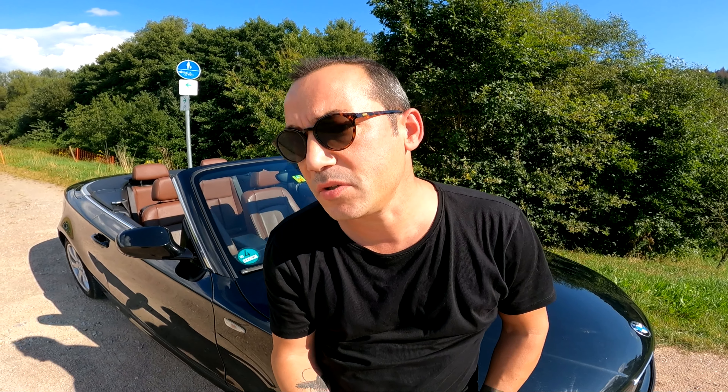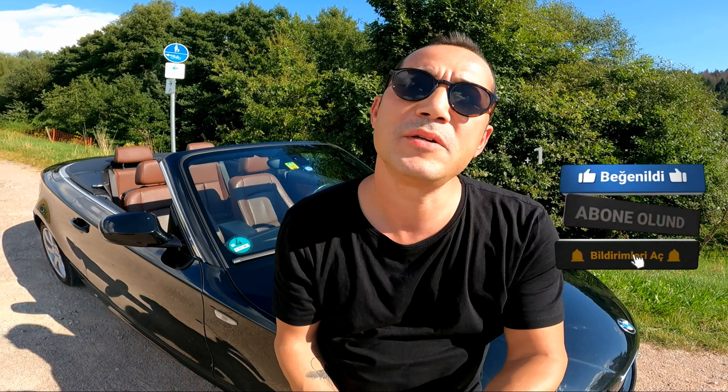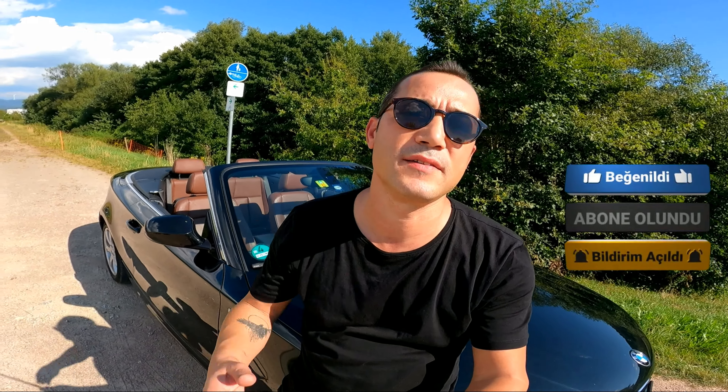Evet, bu video da böyleydi. Umarım hoşunuza gitmiştir. Bugün size BMW 1.23 dizelin yaklaşık tüm özelliklerini tanıttığımı düşünüyorum. Herhangi bir sorunuz varsa aşağıya bırakabilirsiniz. Lütfen beğenin ve abone olmayı unutmayın. Bir sonraki videoda görüşmek üzere, hoşçakalın.